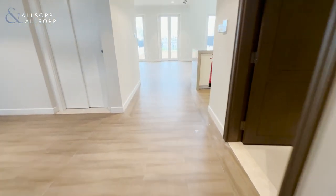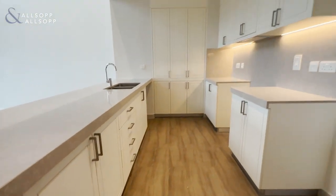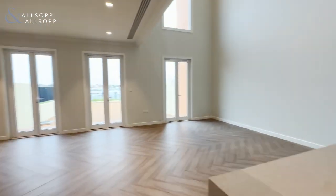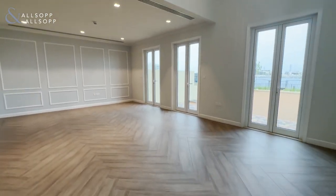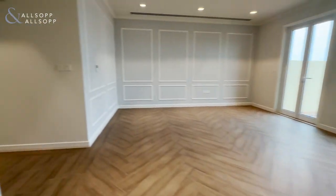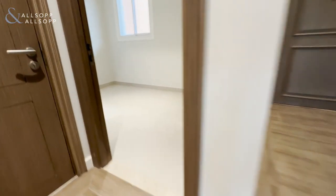This is Leigh from Allsop and Allsop, and this is a three-bedroom in Sailor Mare. Here we have the kitchen, large living and dining area, a guest bathroom, and the main bedroom with ensuite.